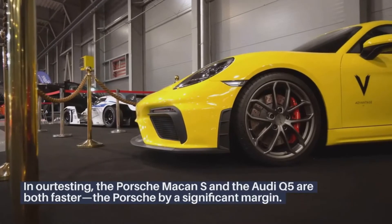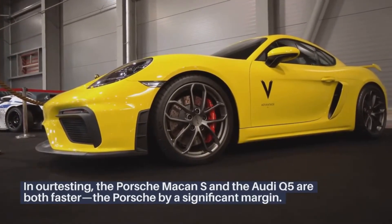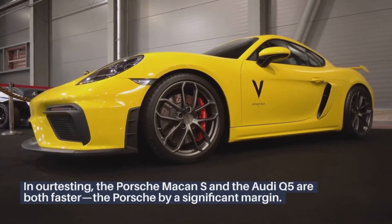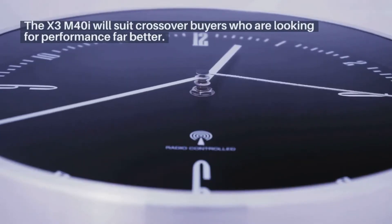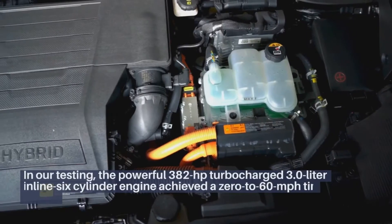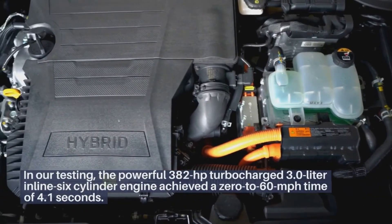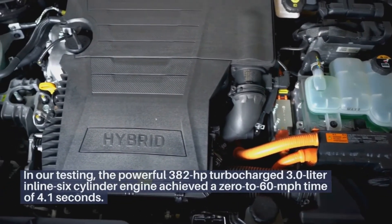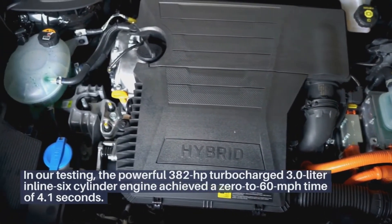In comparison, the Porsche Macan S and the Audi Q5 are both faster, the Porsche by a significant margin. The X3 M40i will suit crossover buyers who are looking for performance far better. In our testing, the powerful 382-horsepower turbocharged 3-liter inline 6-cylinder engine achieved a 0-60 mph time of 4.1 seconds.